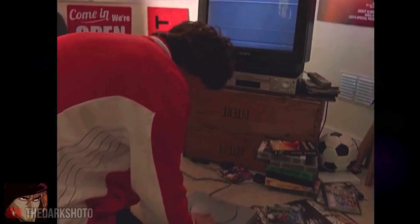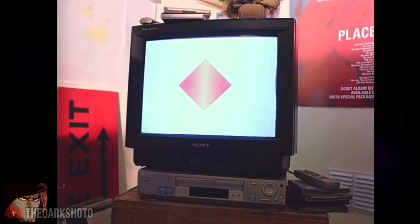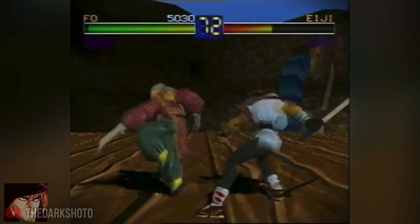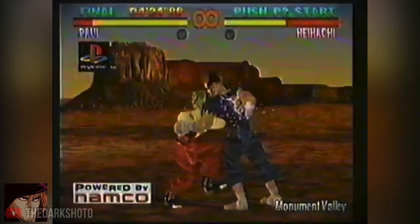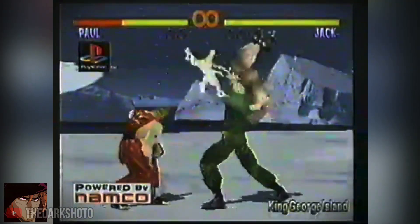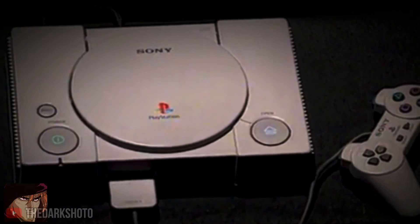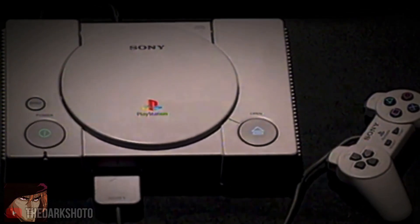The PlayStation 1, a console made by Sony in 1994, was home to many iconic games. The system had a big library of racing games, competitive games, and even fighting games, such as the honorable Tekken, which still remains a popular game in today's times. Yes, the PlayStation 1 had it all for its time.